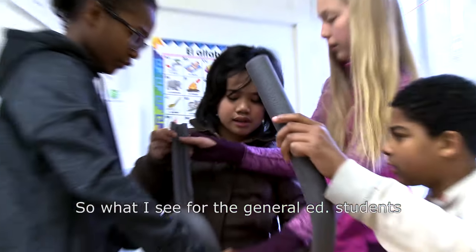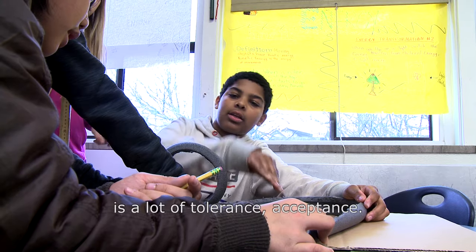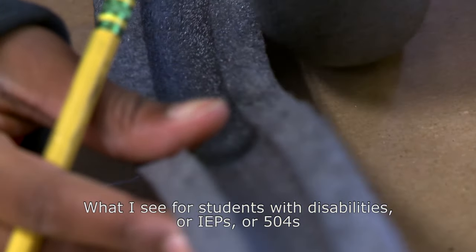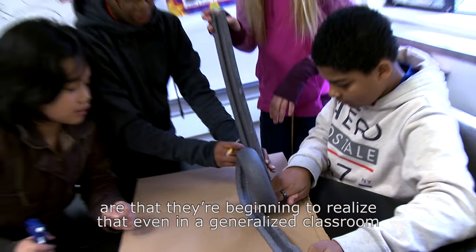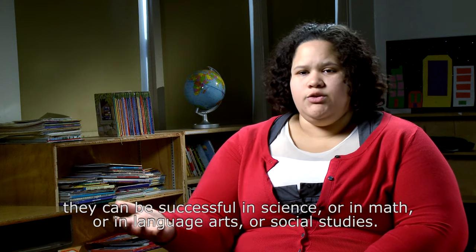What I see for the general ed students is a lot of tolerance and acceptance — I see them being more thoughtful in their interactions. What I see for students with disabilities or IEPs or 504s is that they're beginning to realize that even in a generalized classroom, they can be successful in science, in math, in language arts, or social studies.